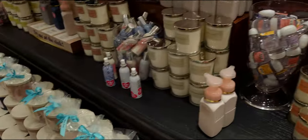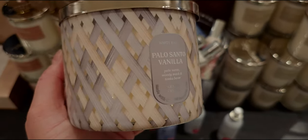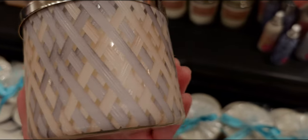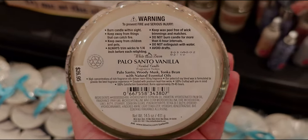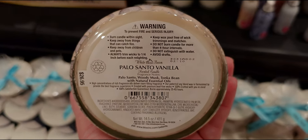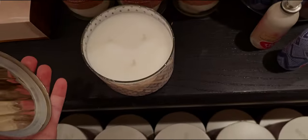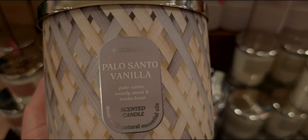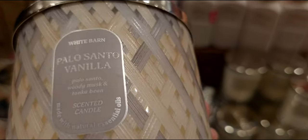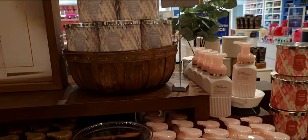Next up is Palo Santo Vanilla - this is new with the vanilla note added to palo santo. Really nice. The wax is gray with an off-white mix. The notes are tonka bean, woody musk, and palo santo. I appreciate that it has the key notes listed on both the front and bottom of the candle. The lid matches some of the other candles, though the four Mediterranean ones have that dark blue beautiful lid.